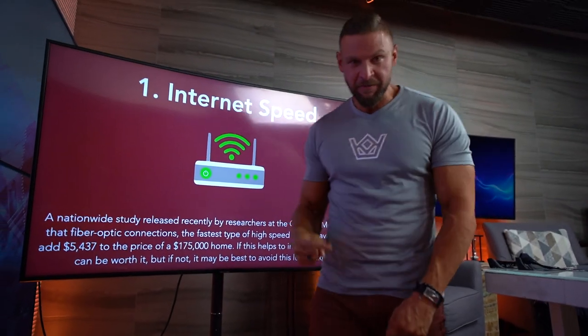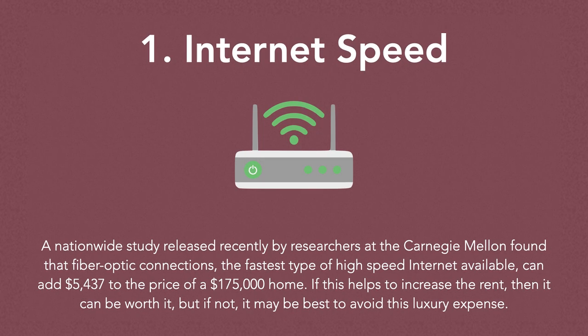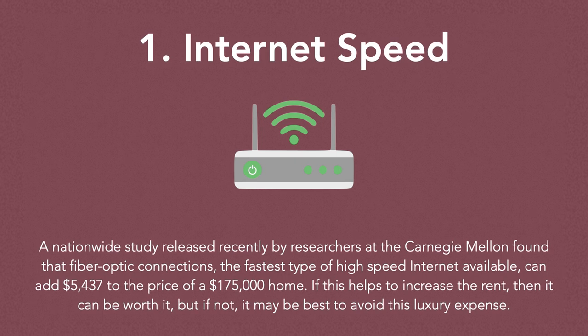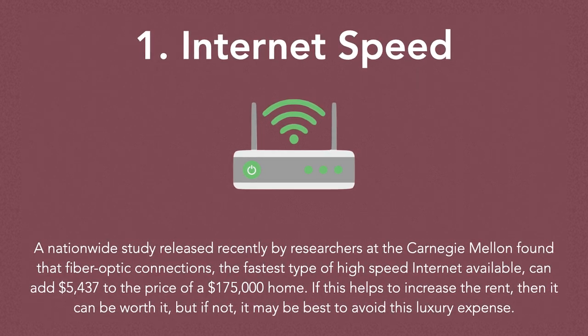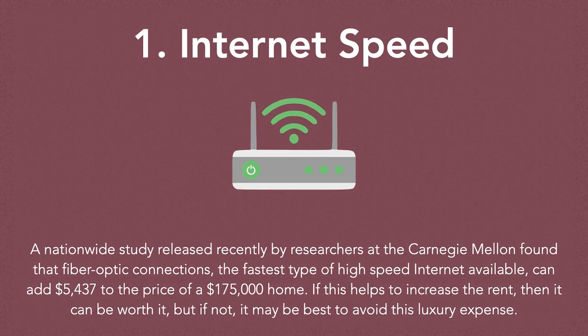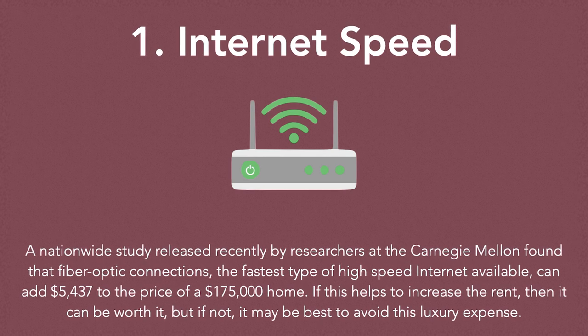Let's talk about internet speed — is this video buffering or are you watching it in real time? A nationwide study released recently by researchers at Carnegie Mellon found that fiber optic connections, the fastest type of high-speed internet available, can add $5,437 to the price of a $175,000 home.